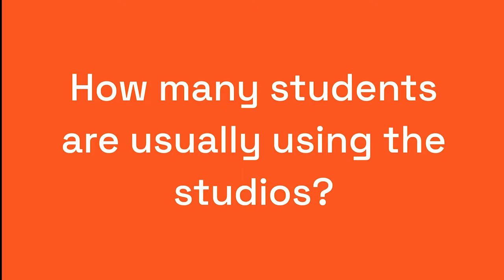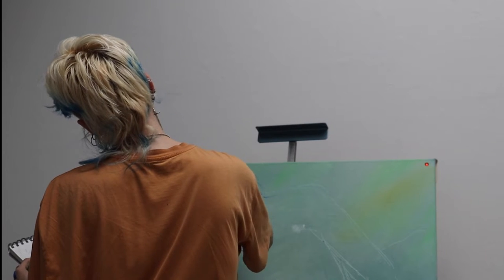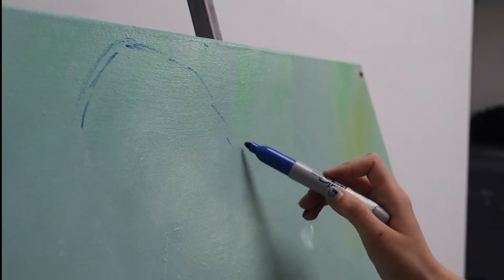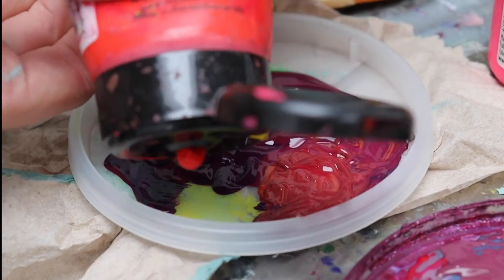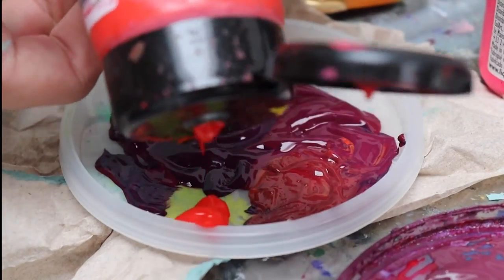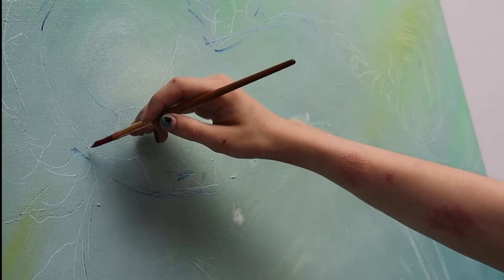How many students are usually using the studios? There are normally 13 to 15 students in every class, but the amount of people working in each space outside of class changes between studios. Here in the painting studios, there's usually anywhere from 4 to 10 people working on homework or personal projects in between and after classes. This is really great because it creates a dynamic and collaborative environment to work in.